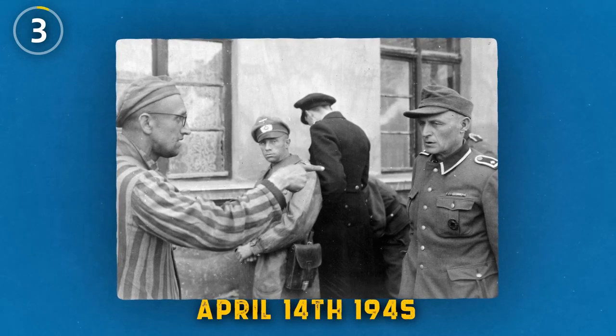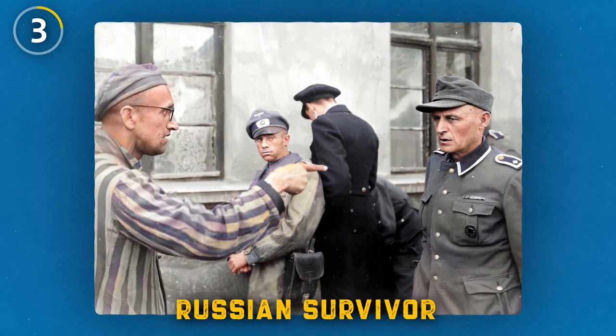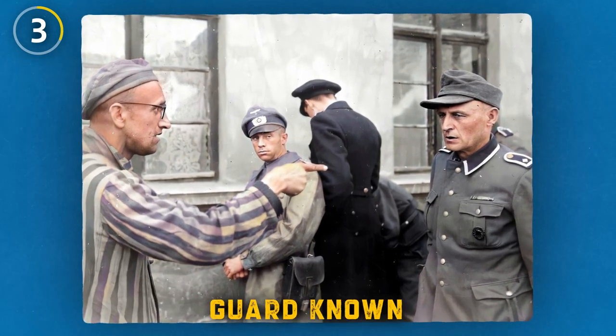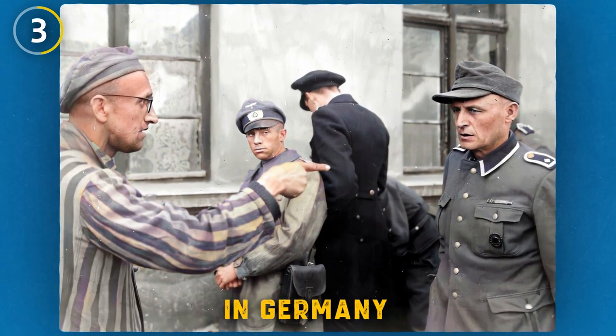This chilling photo from April 14, 1945 shows a liberated Russian survivor identifying a former camp guard known for brutally beating prisoners in the Buchenwald concentration camp in Germany.